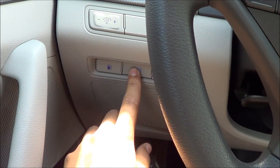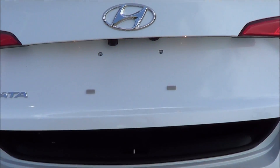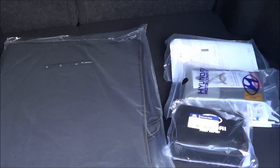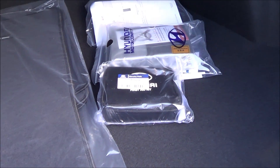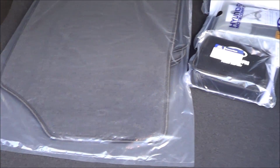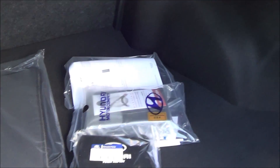Let's pop the trunk. Trunk space is actually pretty good in the Sonata — it's quite roomy. The rear seats also fold down to maximize cargo room with a 60/40 split.